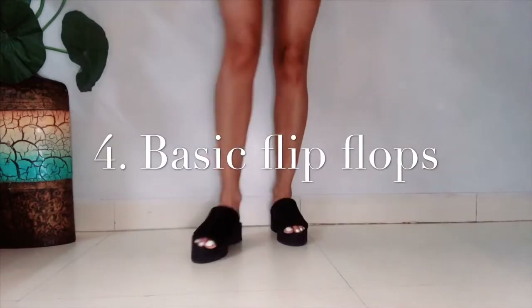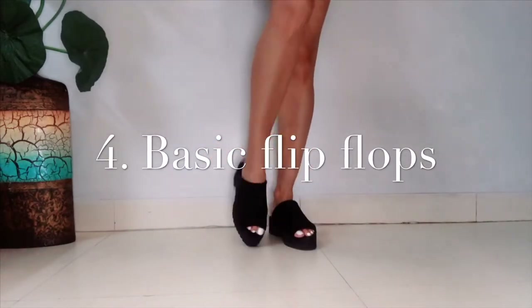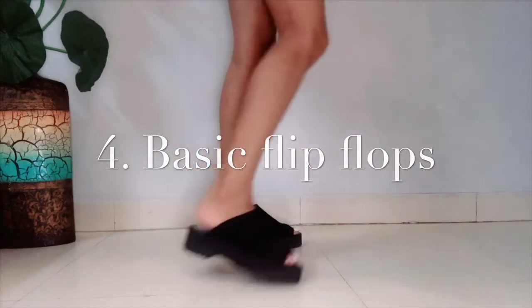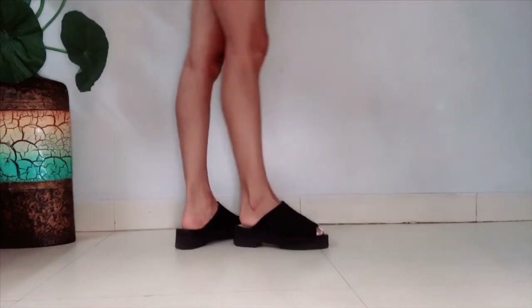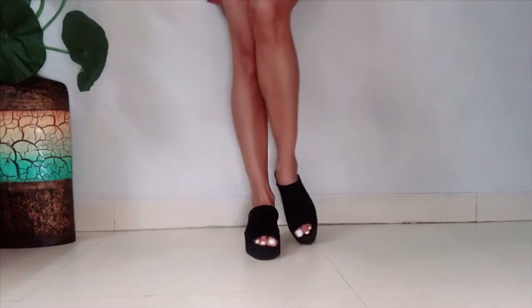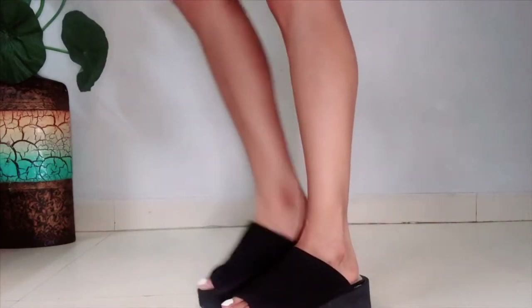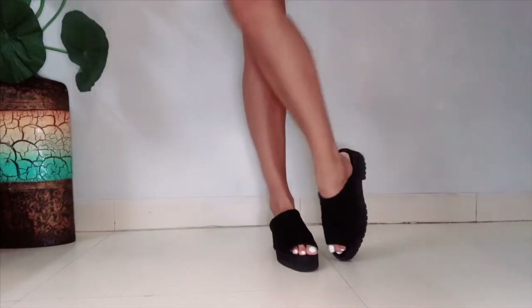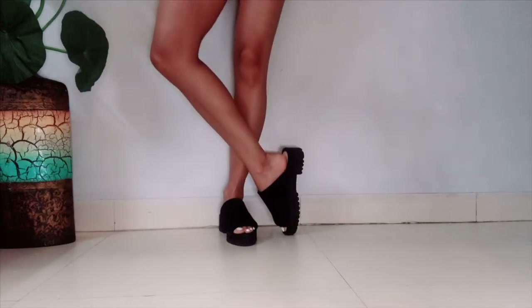Next are these basic black flip-flops, which are a must-have essential. This pair I got from Koofs and they're super comfortable, super stylish, and look perfect in summers. They're perfect when you just have to step out for a casual day out and they look very cool.